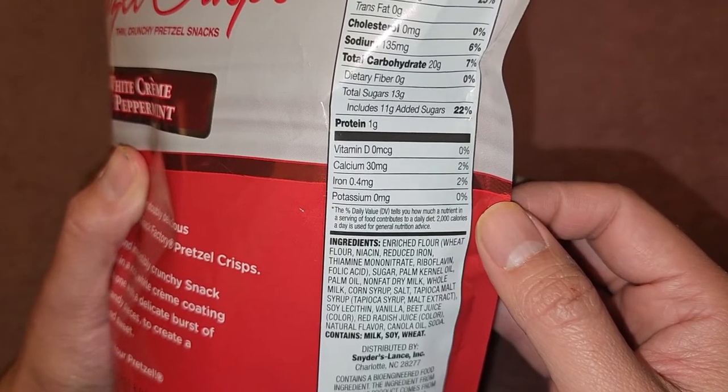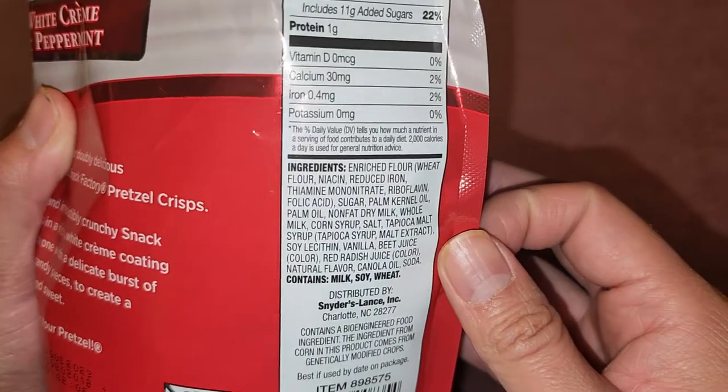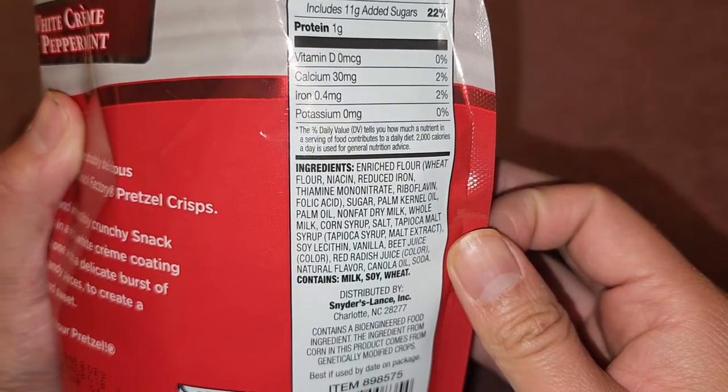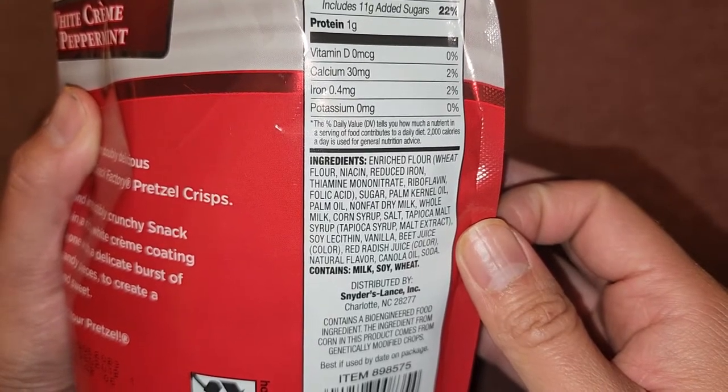30 milligrams of calcium, 2%. 0.4 milligrams of iron, 2%. Here you can see the ingredients. Enriched flour, which is wheat flour, niacin, reduced iron, thiamine mononitrate, riboflavin, and folic acid.